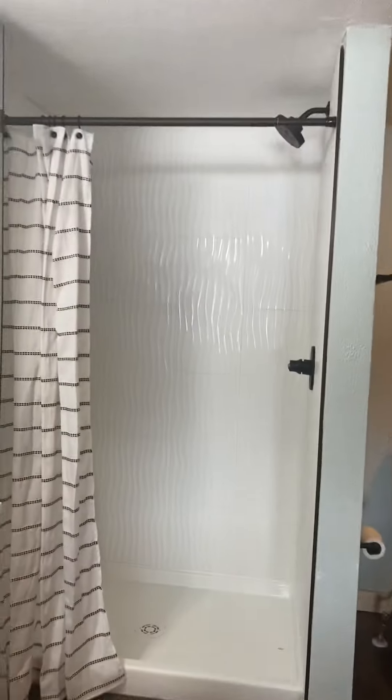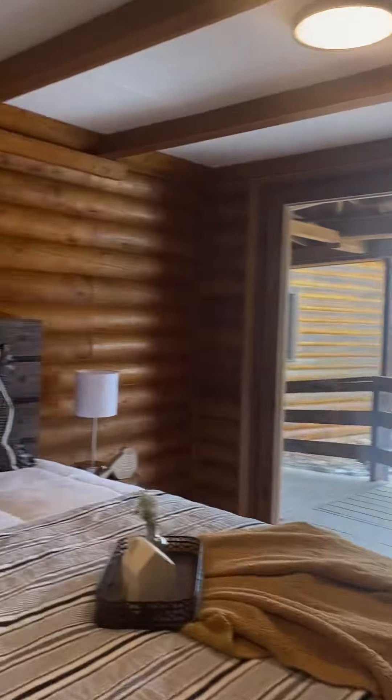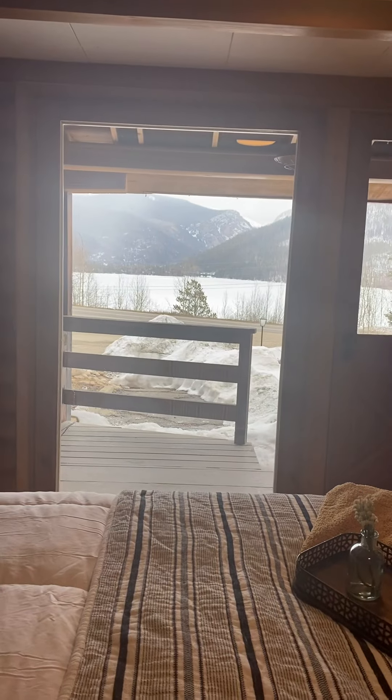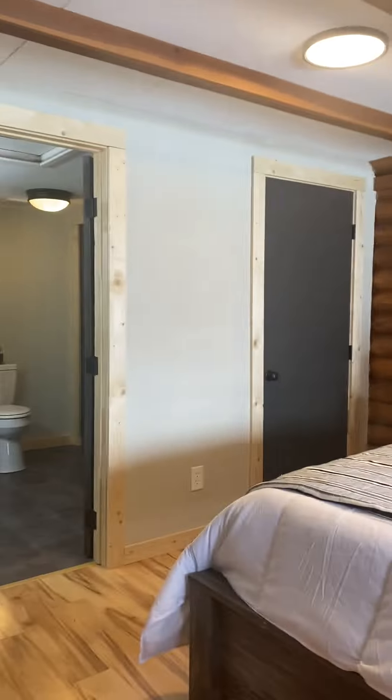This lock-off bedroom has its own big bathroom with a shower — nicely updated with some cool tile — and a closet. As I said, this is a separate bedroom you can rent out if you wanted to. There's a water heater in the closet, and the views from this bedroom are amazing. It has a door here that would lock, so if you rented this out as just a hotel room with the bath, you could do that.